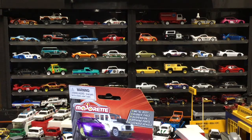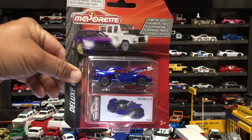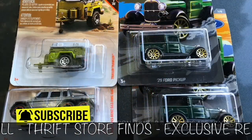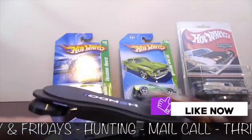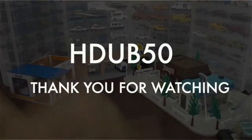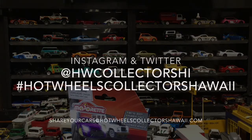All right, what you doing? Pay attention people, we're back in the studios and we are cracking open the 2021 Majorette Nissan GTR Skyline. Okay, so after you got done checking our Instagram and Twitter pages, you're actually watching our video — we appreciate that.